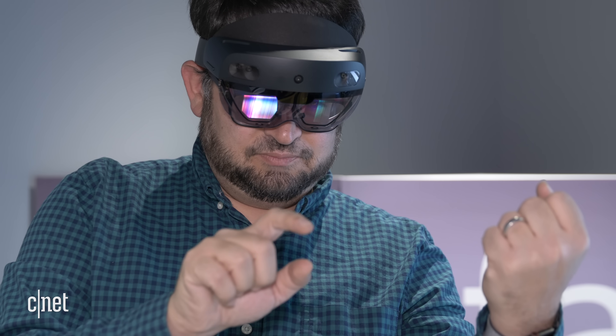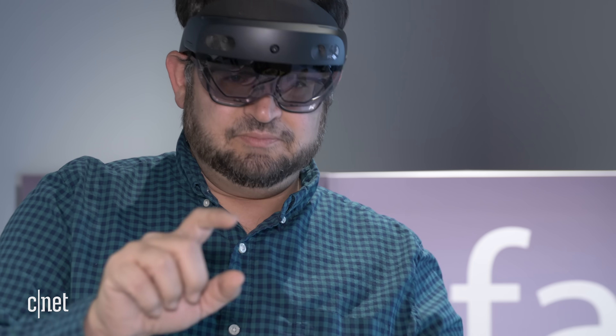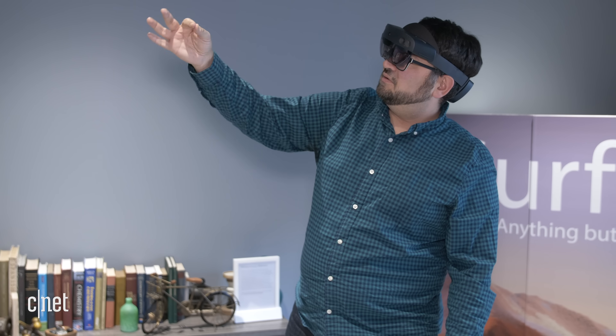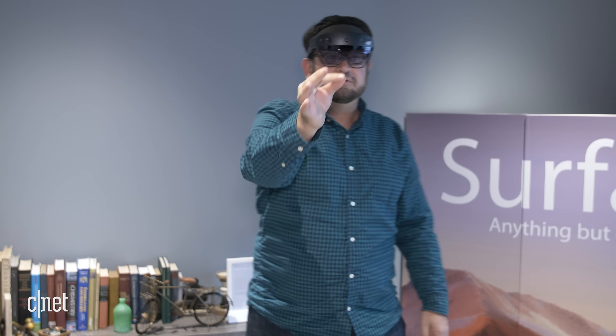What HoloLens 2 does now is not going to be everything that HoloLens 2 aspires to do. Some of the promises — which involve doing things in the real world anywhere, or connecting seamlessly in the cloud to render really complicated graphics — are not here yet, but they're being worked on. It's not just going to require that cloud service, but also really good wireless over time, and eventually things like 5G. We'll have to see how they evolve.